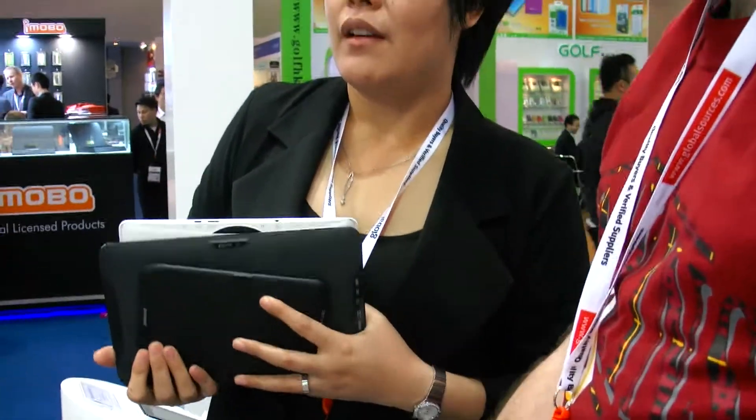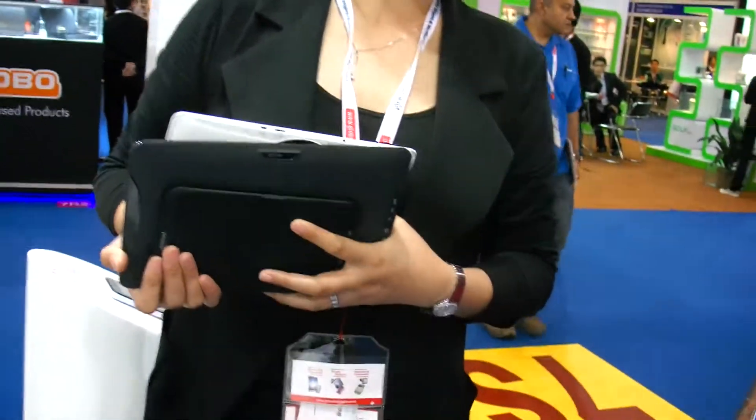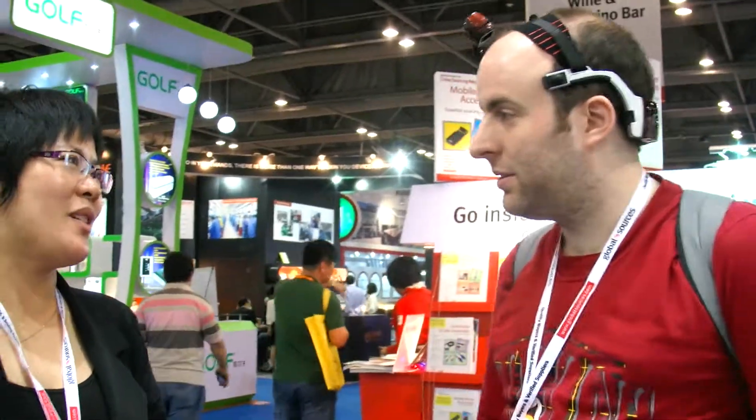So how many tablets do you sell every month? Every month it's about 200,000 units. Every year? Every year it's 2.4 million tablets. You're a very big company. Yes. How many employees? Around 500. Cool. So who are your customers mostly? We have a lot of big customers such as the European customer Archos.